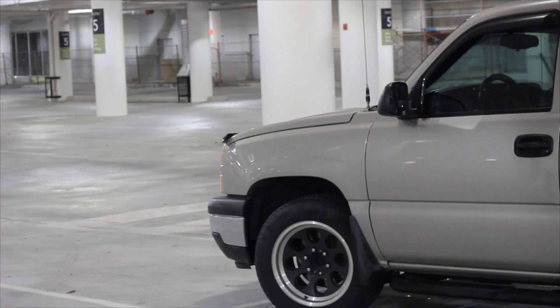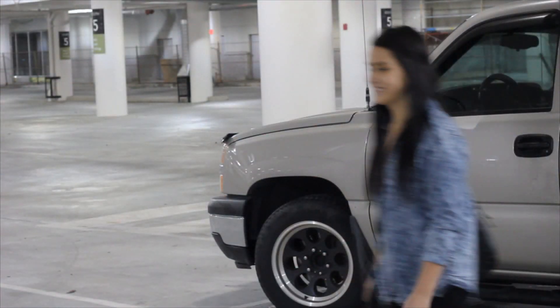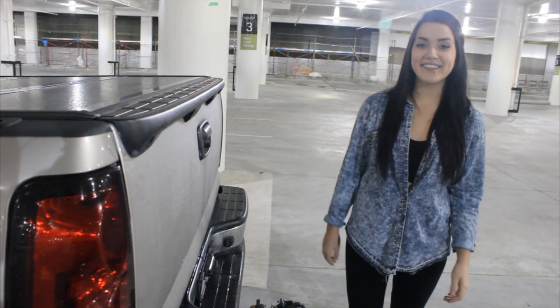And before you leave your vehicle, make sure to always arm your security system. If your vehicle doesn't come with one, your local aftermarket install shop can install one for you or upgrade the one you already have. Jeez, thanks Anthony!